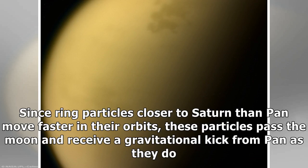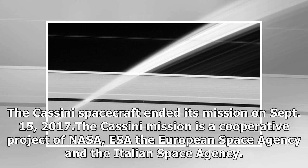Since ring particles closer to Saturn than Pan move faster in their orbits, these particles pass the moon and receive a gravitational kick from Pan as they do. The Cassini spacecraft ended its mission on September 15, 2017. The Cassini mission is a cooperative project of NASA, ESA, the European Space Agency, and the Italian Space Agency.